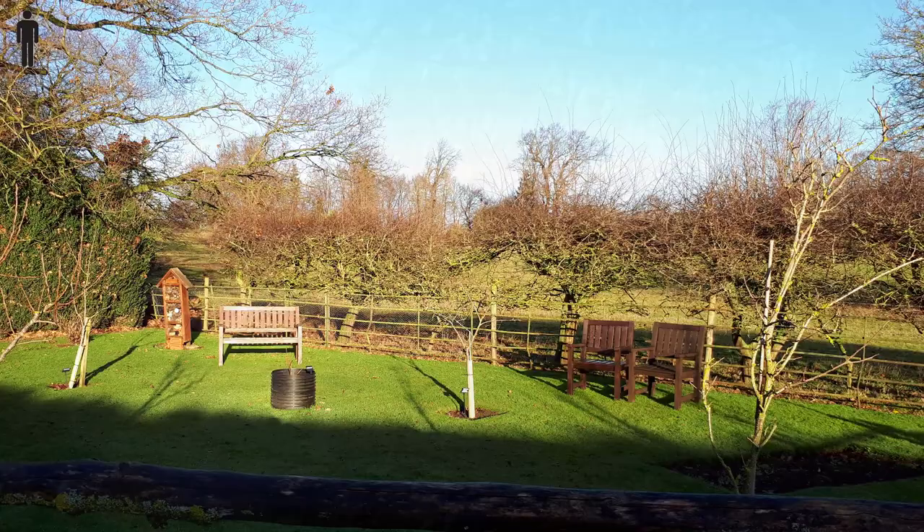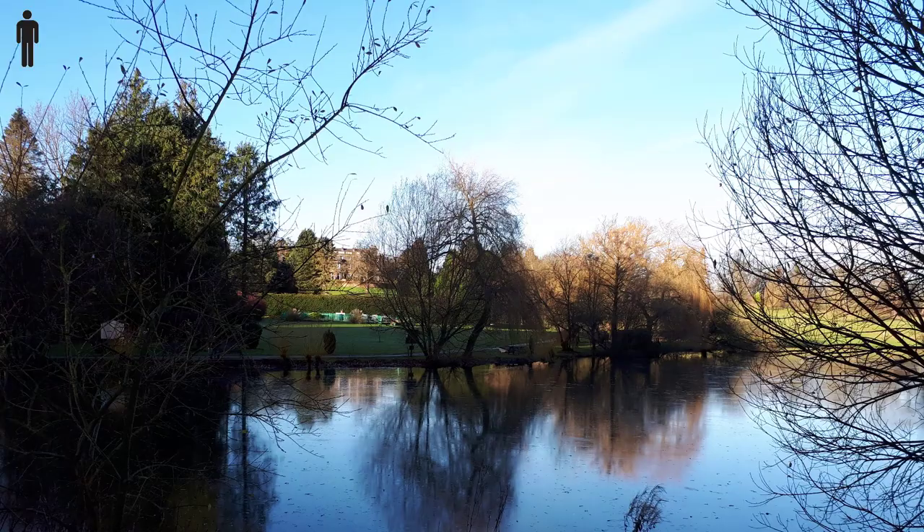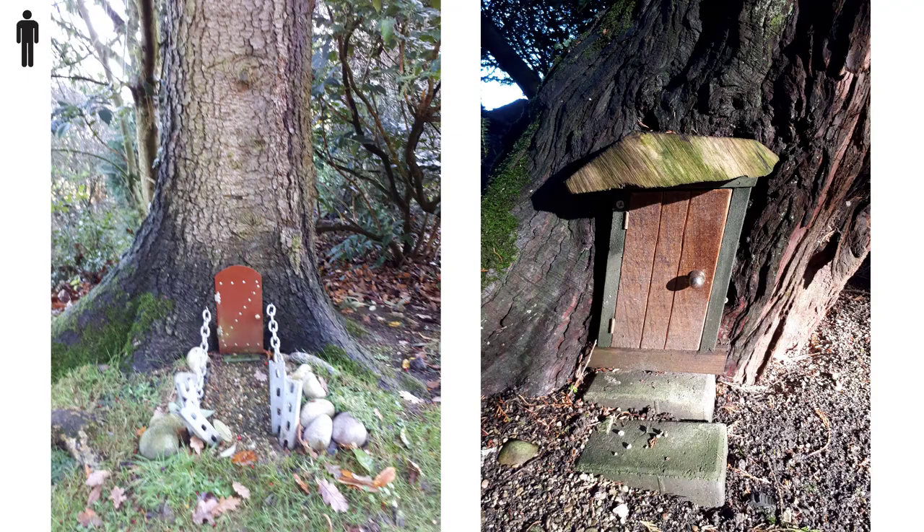It's worth a walk around the small lake. And make sure you look out for the elves' homes.